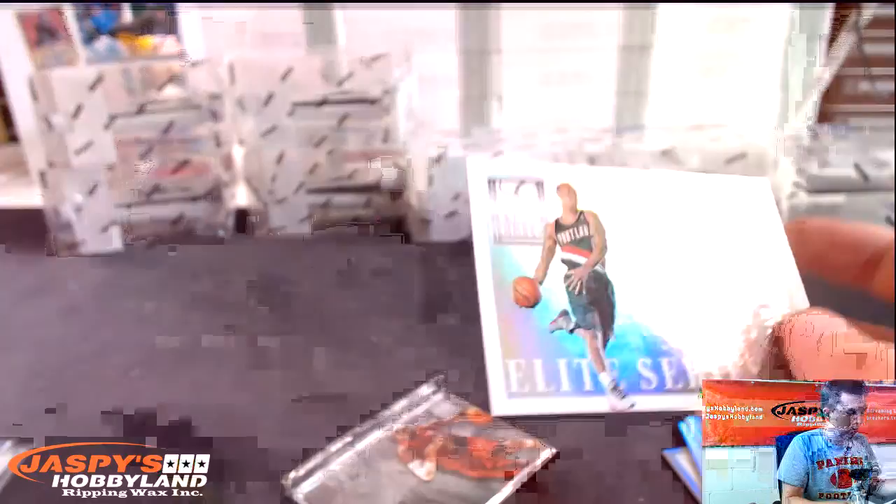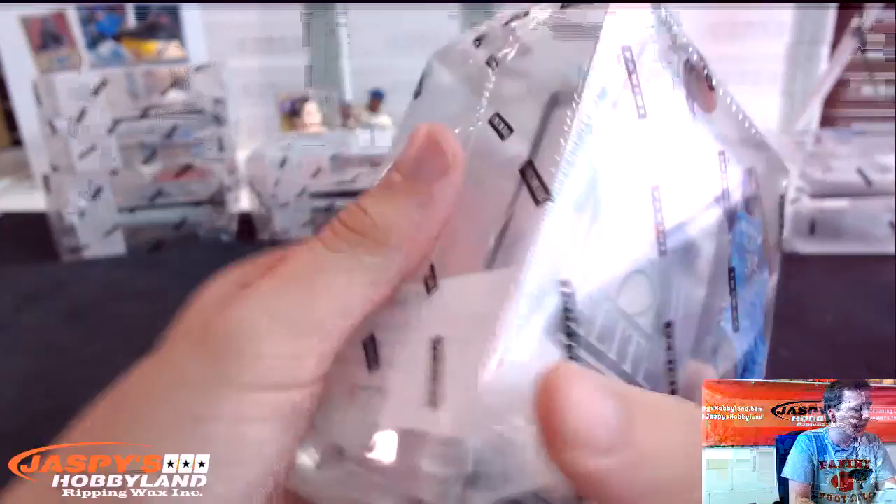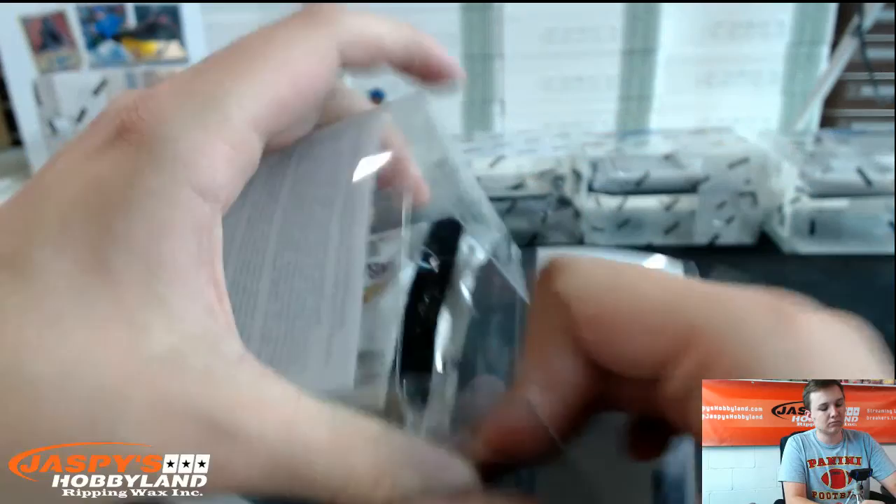Damian Lillard to 199. And Elite Glass — LeBron James. Best auto so far? We had a Passing the Torch auto of JJ Hickson and LaMarcus Aldridge, Larry Johnson Court Kings auto, a couple others — nothing huge yet.